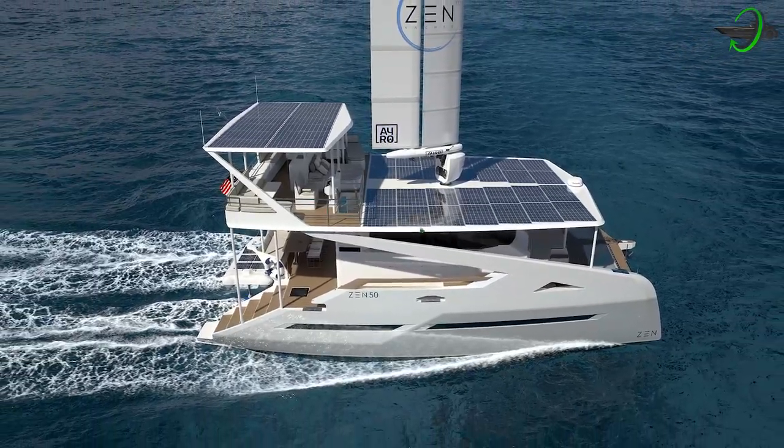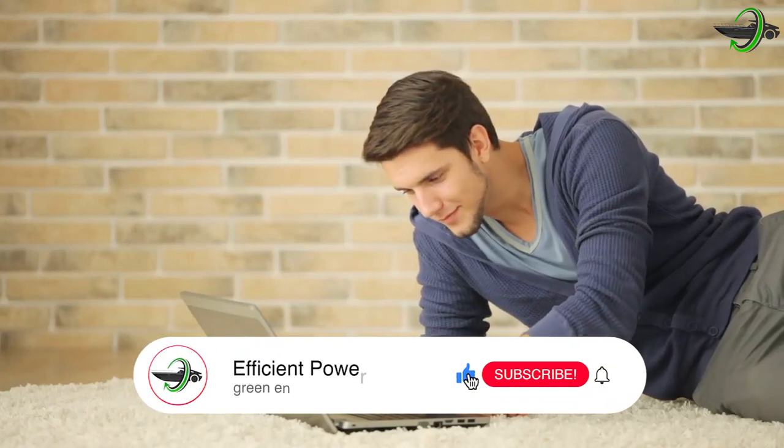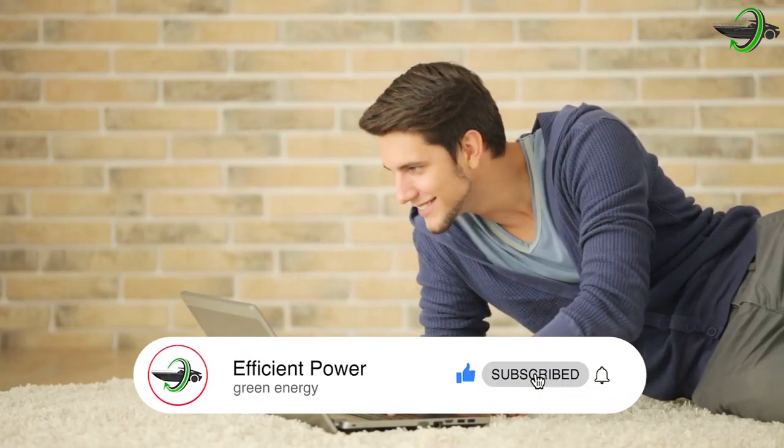All this information is making me excited. I can't wait to catch a glimpse of what the ZEN 50 really looks like. Do you think you would buy this yacht? I would say it's totally worth buying whatever the price. If you enjoyed this, make sure to subscribe and like this video for more content like this. See you in the next video.